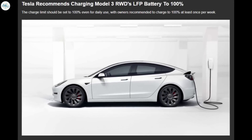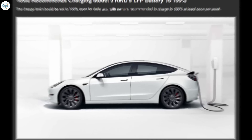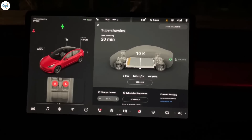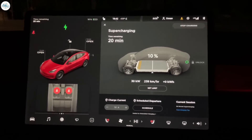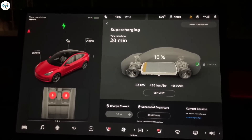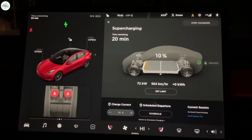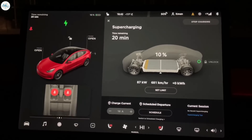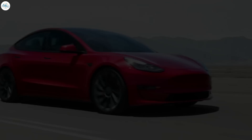Moving to the next update: Tesla recommends charging the Model 3 rear-wheel-drive's LFP battery to 100 percent. Tesla is recommending owners of the new Model 3 rear-wheel drive equipped with lithium iron phosphate, or LFP, battery cells to charge to 100 percent on a regular basis. Already available on Tesla's Chinese-built vehicles, LFP battery cells are starting to find their way into the US market with the Model 3, so owners should be aware they require a specific charging behavior.